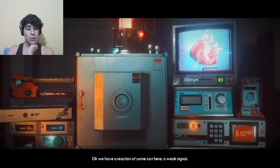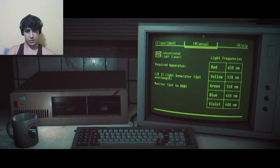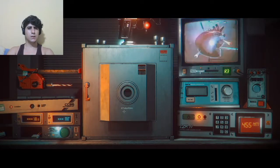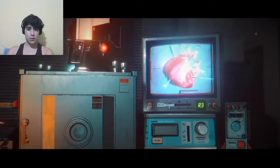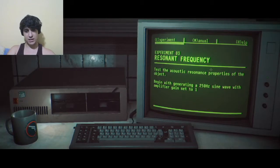We have a reaction from the area — weak signal. Keep going, increase again. Blue — 455. What the hell? Alright, experiment 03 — resonant frequency test. Test the acoustic resonance properties of the object, beginning with generation of 250 hertz sine wave with amplifier gain set to 1. Acoustic resonance — signal generator self-routing waveform, amplifier set gain.